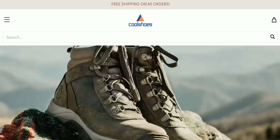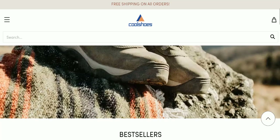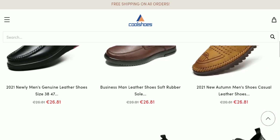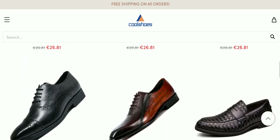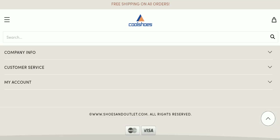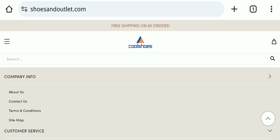First of all, we will look at the website type and the products they are offering. This is an e-commerce site offering many types of different shoes, as you can see here. Next, we will check the payment modes of this website. They are accepting Mastercard and Visa for making payments.